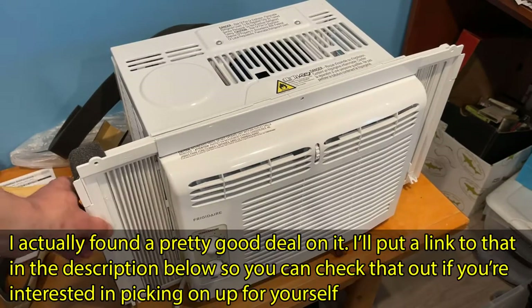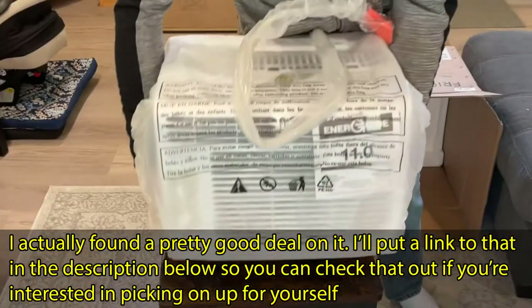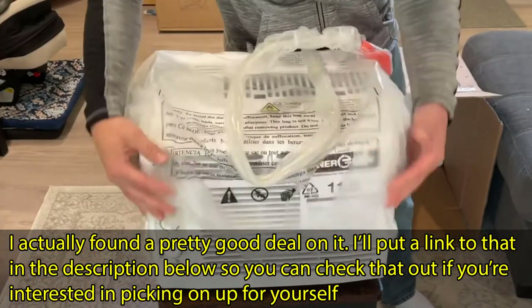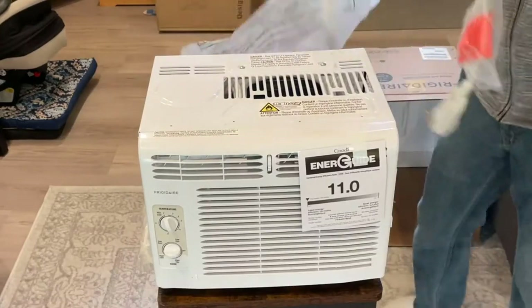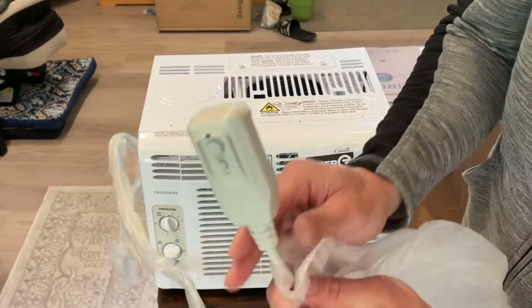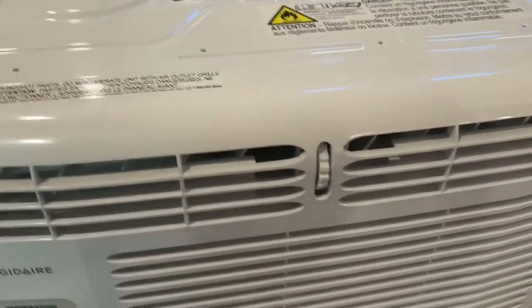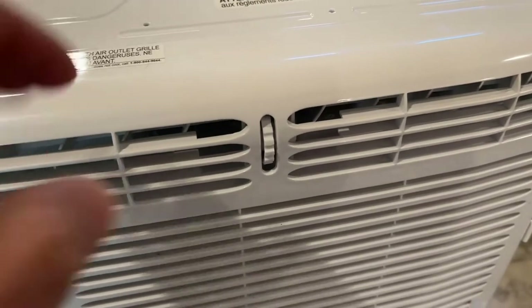We're looking at the 5000 BTU model, which has the dials on it. But if you want that push button display that's a little more techie, go ahead and pick up the 6000 BTU, all the way up to the 15,000 BTU — these are incredible.